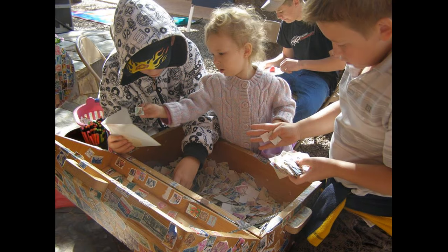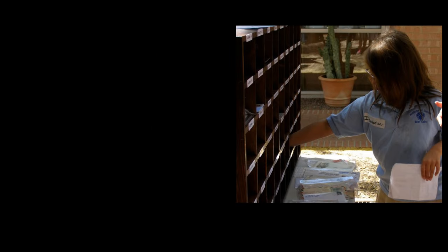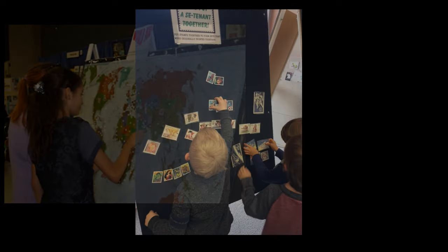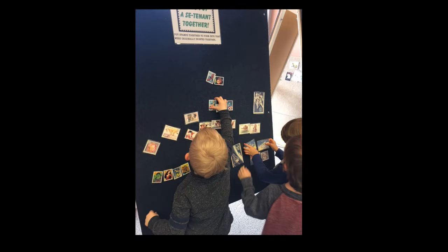Our education department is the heart and soul of the Postal History Foundation. We interact with an average of 12,500 students annually from all over the world, and have distributed over 7 million stamps in a span of 15 years.